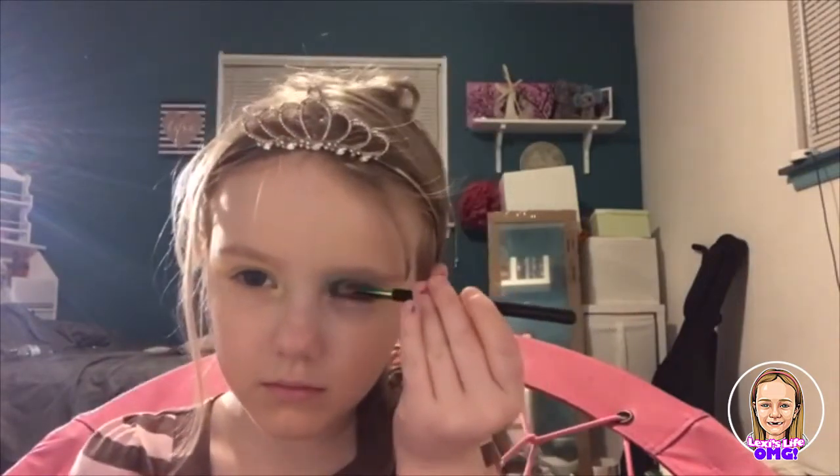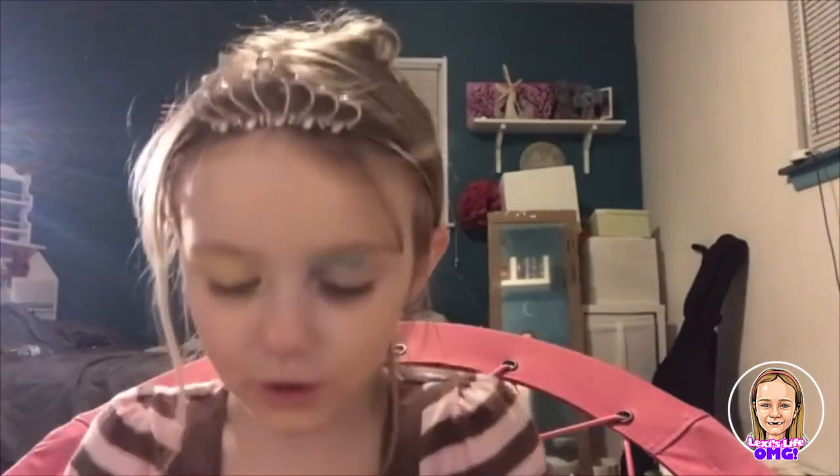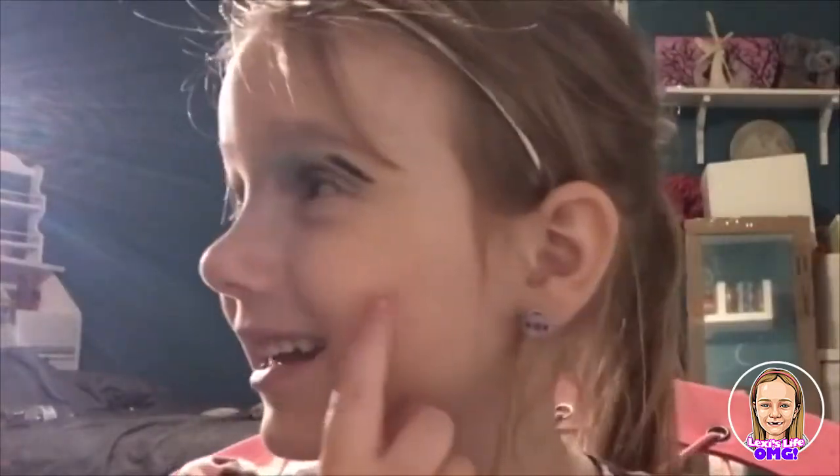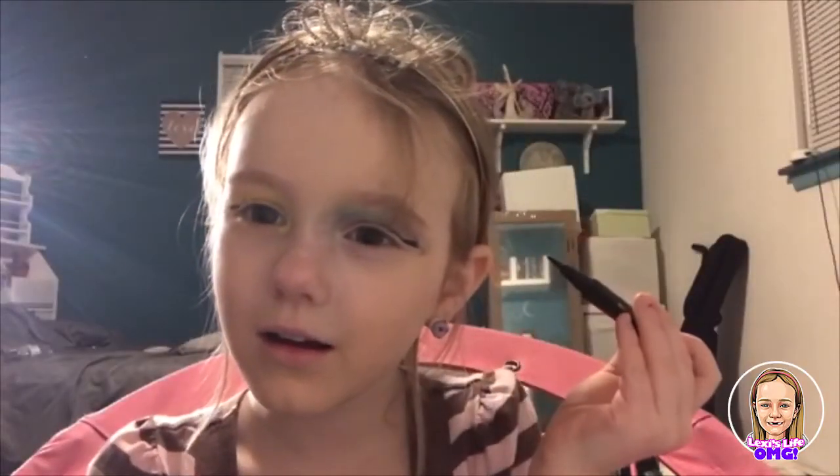I'm actually just doing glitter. That one's going to look a little bit dark — okay, that looks fine. I'm going to use this brush. I don't even have a makeup kit anymore, bro. I actually did a wing! I did this wing. I look fine.